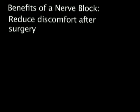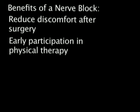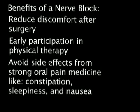The purpose of a nerve block is to reduce pain during your recovery, improve physical therapy results, and reduce the amount of strong pain medicine you will need to take after surgery. Strong pain medicines can have side effects like constipation, sleepiness, and nausea.